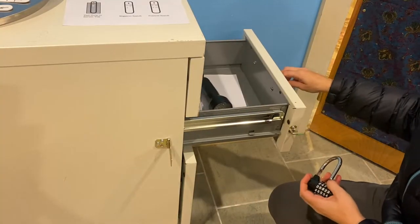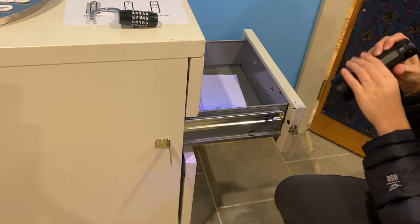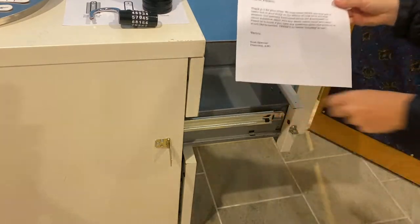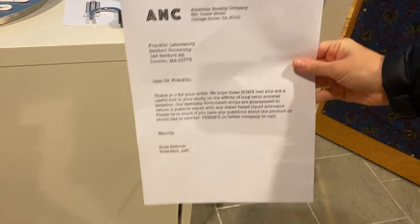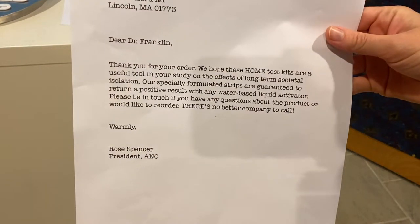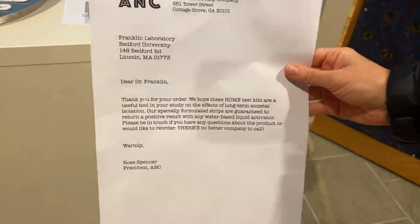The drawer of the filing cabinet contains a blacklight flashlight and a letter from the American Novelty Company to Dr. Franklin, thanking them for the purchase of novelty COVID test strips, which always display a positive result. The letter references Franklin's societal isolation study, further cluing participants in on the nature of their quarantine. Most importantly, two words in the letter are capitalized: HOME and THEIRS. File this away for later.